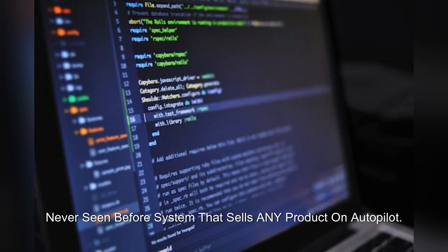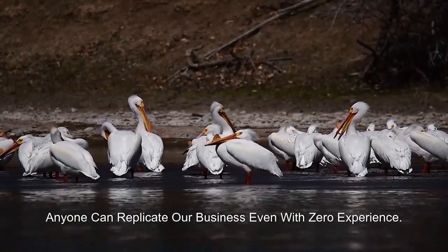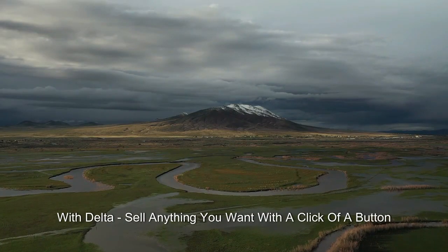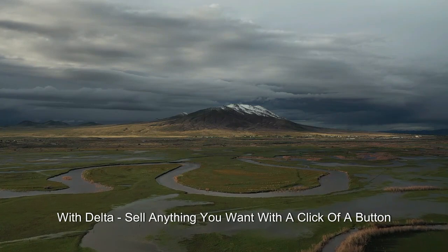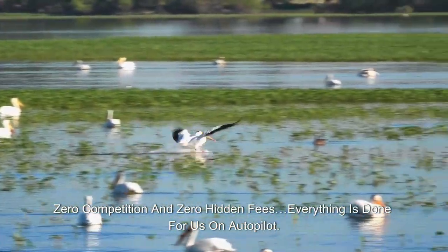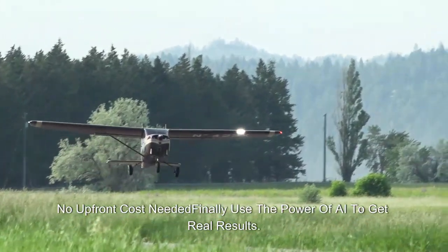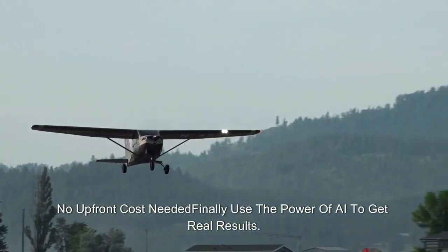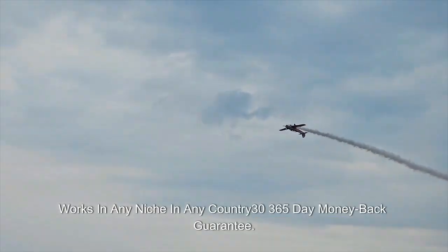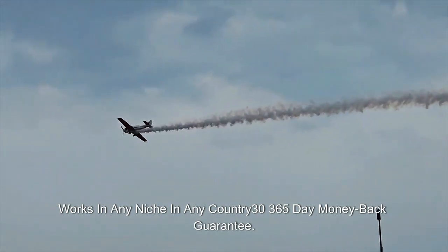Never-seen-before system that sells any product on autopilot. Anyone can replicate our business even with zero experience. With Delta, sell anything you want with a click of a button. Zero competition and zero hidden fees — everything is done for us on autopilot. No upfront cost needed. Finally use the power of AI to get real results. Works in any niche in any country. 365-day money-back guarantee.